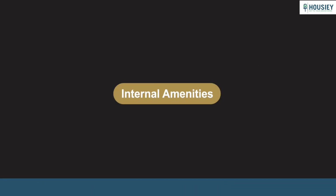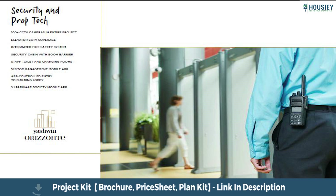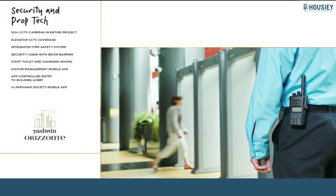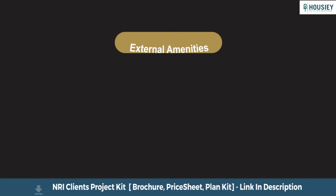Let us have a look at the amenities. For internal amenities, all apartments are unfurnished with branded fittings and fixtures, along with 100 plus CCTV cameras in the entire project, an integrated fire safety system, a visitor management mobile app, app-controlled entry to the building lobby, and the VJ Parivar Society mobile app.